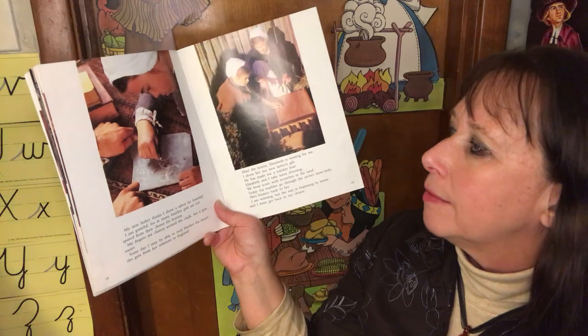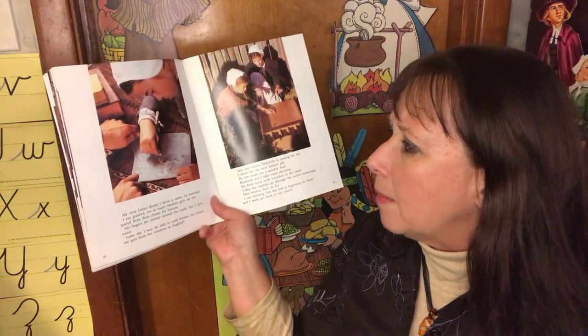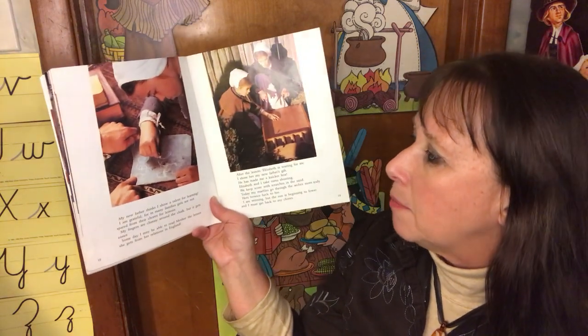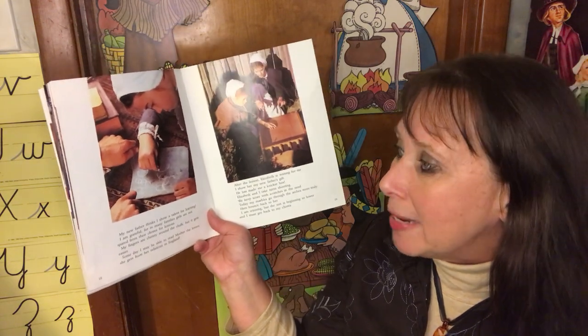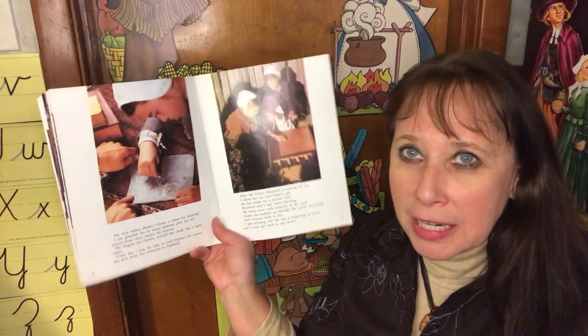My new father thinks I show a talent for learning. I am grateful, for in many families, girls are not spared from their chores for lessons. My fingers are clumsy around the chalk, but it gets easier. Some day, I may be able to read Mother the letters she gets from her relations in England.